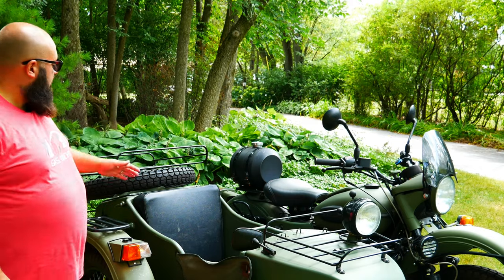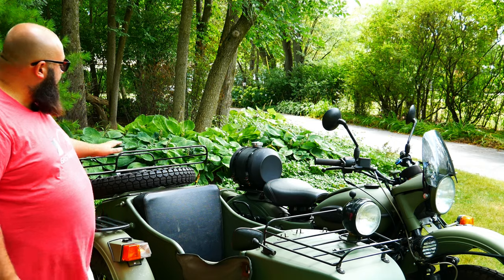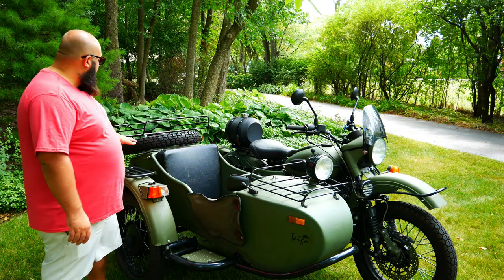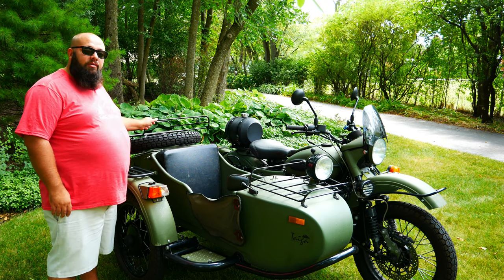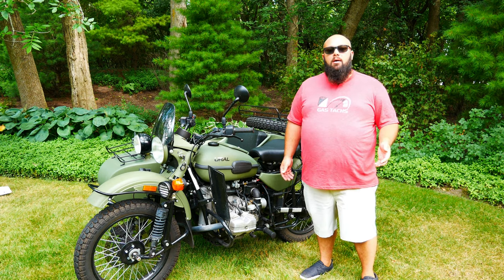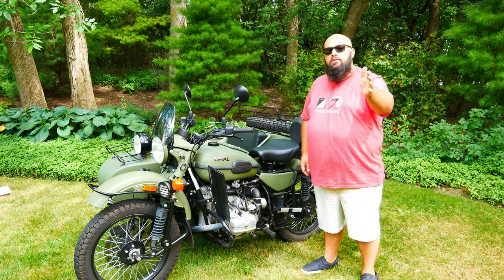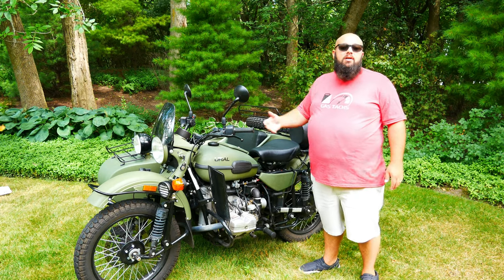Starting off with luggage racks. The sidecar rack is a must-have, and the rear rack is nice to have. When you go camping with your wife, friend, or dog, you can't use the passenger area for storage. The trunk is great, but putting luggage on the racks really helps out. If you're like me and don't have a problem riding 300 miles without stopping, I'd also recommend adding an auxiliary gas tank so you can reach your destination with fewer stops and have peace of mind in case you run out of gas.